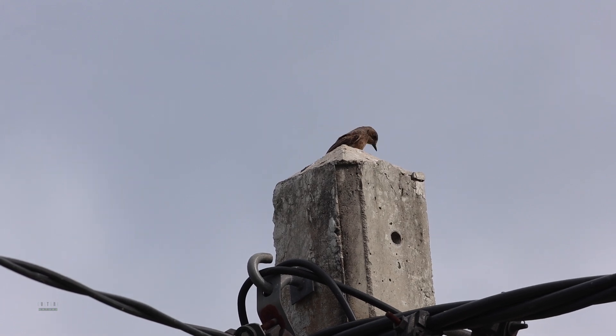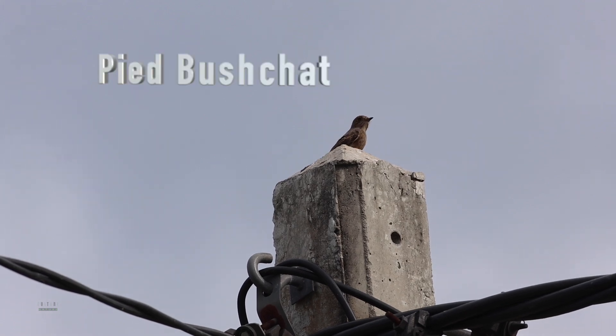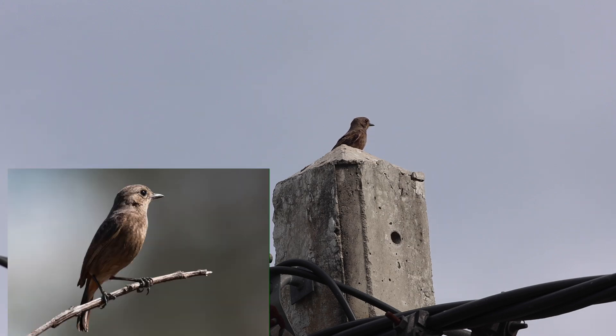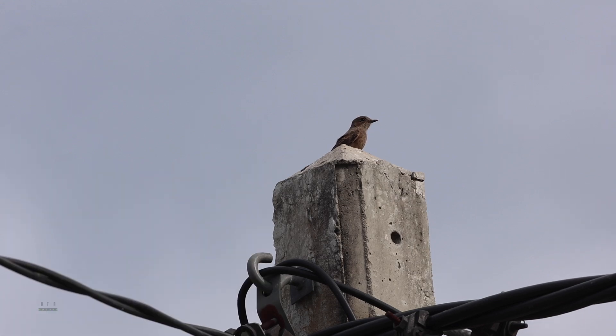This is the female Pied Bush Chat. It's one of the common species in open country. The female is very dark brown, whereas the male is very black but also has a very clear white rump — sometimes you can see it when it flies, with a waving patch.